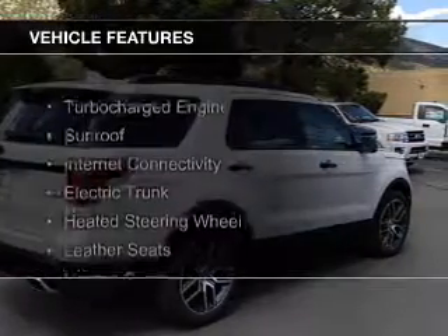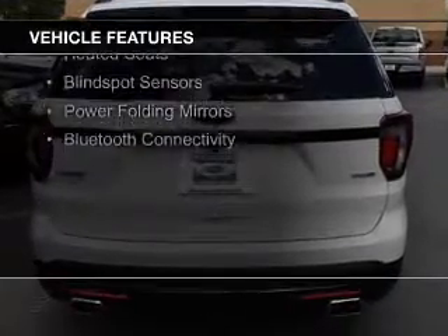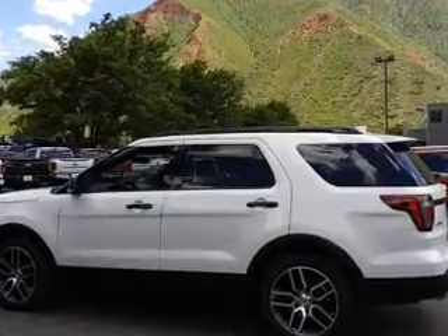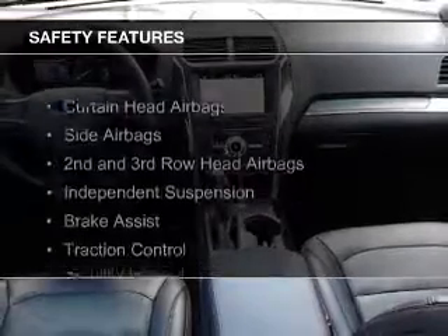The features include a turbocharger, a sunroof, internet connectivity, electric trunk, heated steering wheel, leather seats, heated seats, blind spot sensors, power folding mirrors, and Bluetooth connectivity.